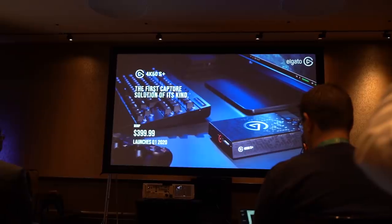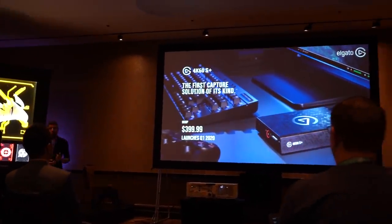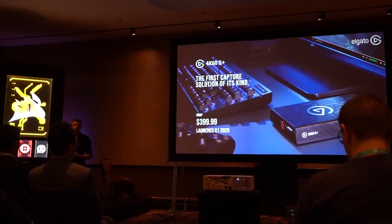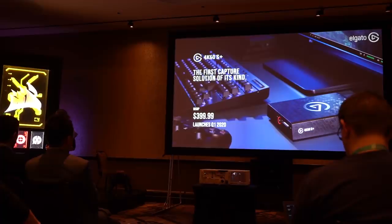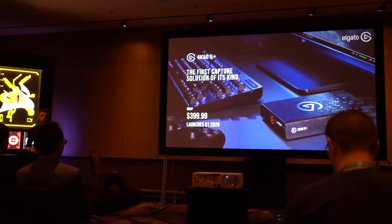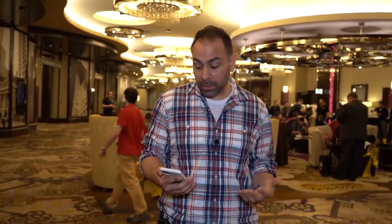They also have a 4K60S Plus capture solution, which is an external 4K HDR recorder with a built-in SD card slot — no PC required. You can use it to capture footage from a PC or a gaming console. It's portable in the sense that you can move it between locations, take it to a friend's house, and record footage there using its built-in SD card. That will be available Q1 for $400 — not cheap, but it does provide a good amount of functionality.